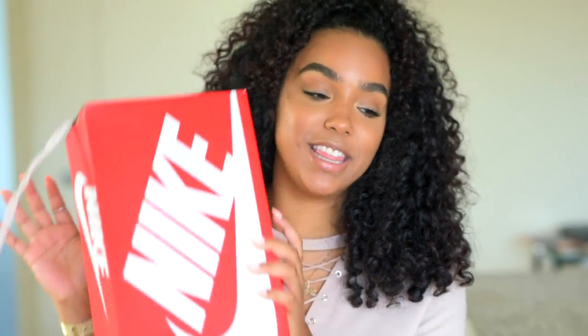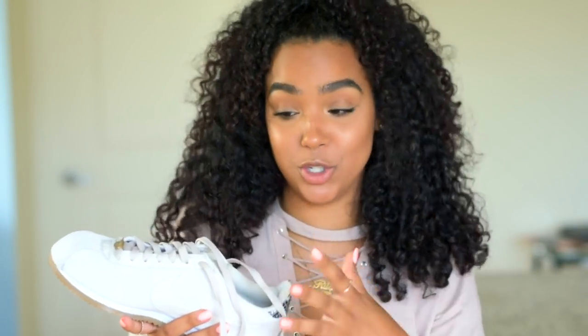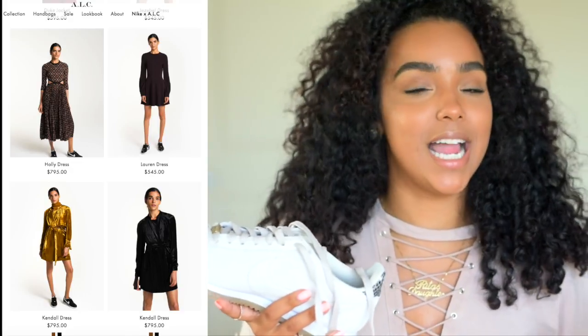The first thing I want to show you guys are these sneakers I got from Nike. They're in collaboration with ALC — a super dope feminine brand. The woman who created the brand is a celebrity stylist, known for looks she's done for J-Lo and other celebs. She always loved the Cortez since she was back in New York. If you go to the ALC website, all the models are wearing super feminine dresses and clothing, but with Cortez on. The brand really embodies that cool girl who still likes to dress it up or dress it down.